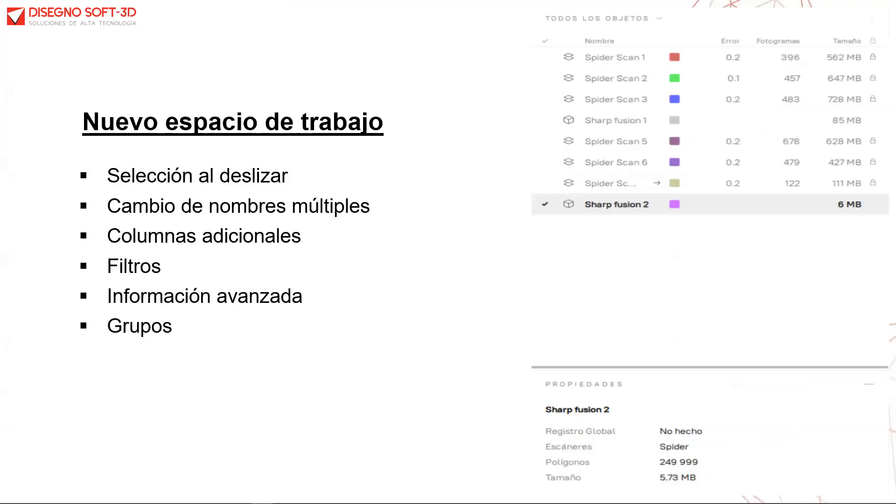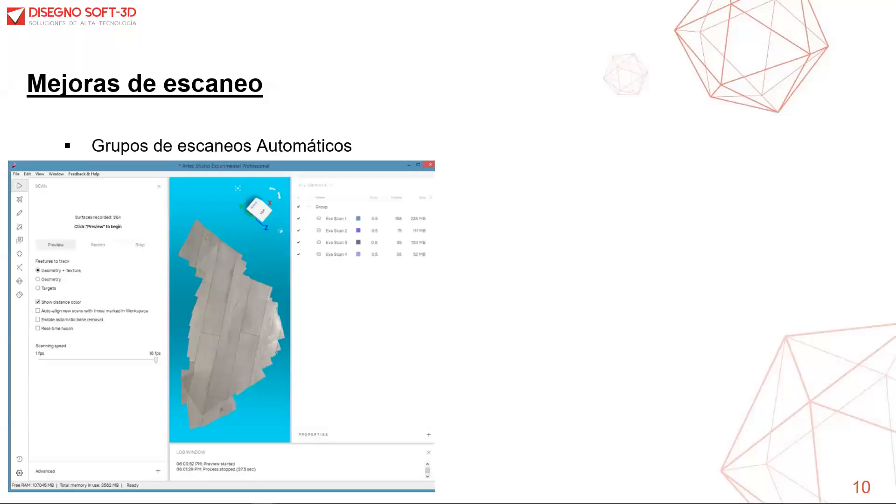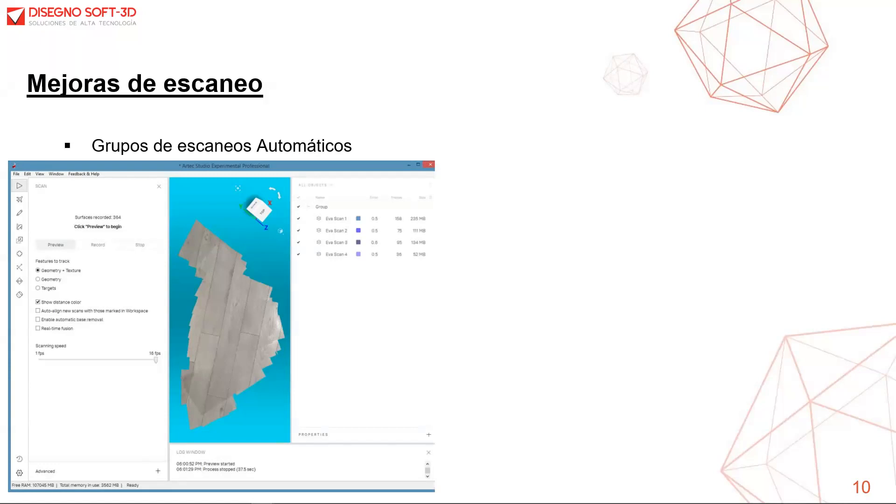Ahora visualizamos las mejoras en cuanto a escaneo. Se ha agregado una metodología donde todos los escaneos realizados durante el proceso se van a agrupar en simultáneo de forma automática. Una vez que utilicemos EVA o SPA SPIDER, Arte Studio 15 va a agrupar todos estos datos conjuntamente.